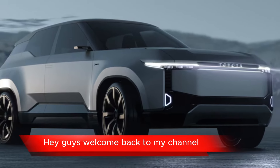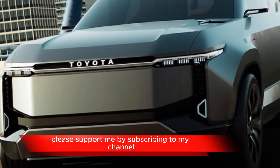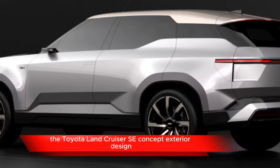Hey guys, welcome back to my channel. Before we start today's video, please support me by subscribing to my channel. Let's start today's video — the Toyota Land Cruiser SEI Concept.